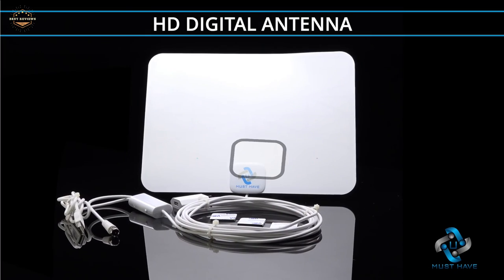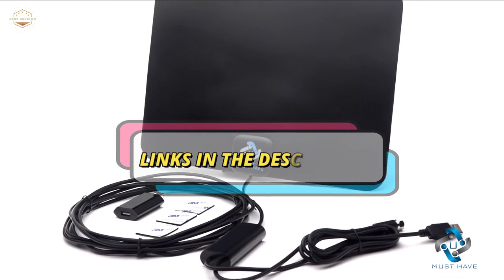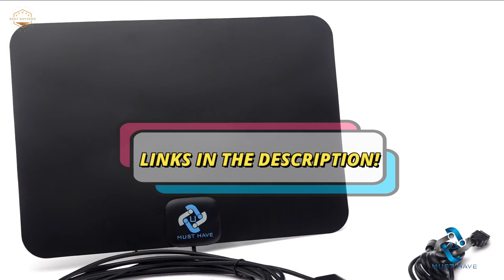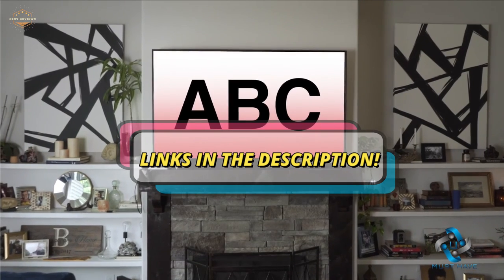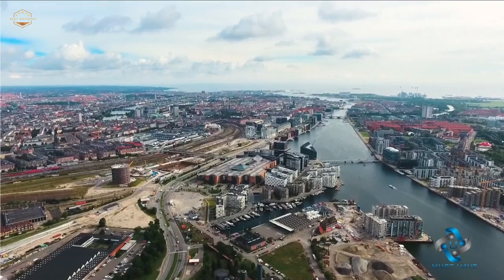Check the description for links to find out the price of the items included in this video. Hope you found this video helpful for finding the best TV antennas. If you found this helpful, please give a like, comment your valuable opinion, and tell us which one is perfect for you. Subscribe to our channel to get the latest updates on different product reviews.